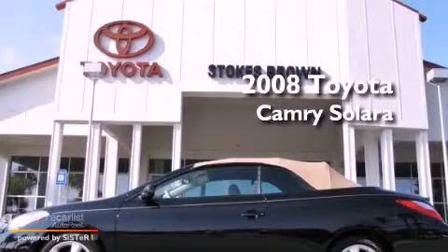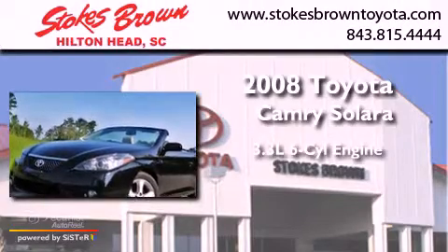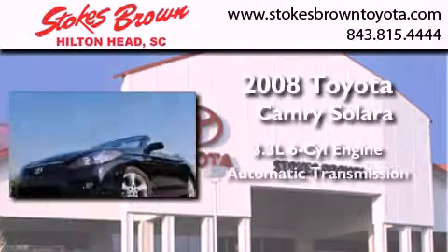This is a certified pre-owned 2008 Toyota Camry Solara. It has a 3.3-liter six-cylinder engine and an automatic transmission.